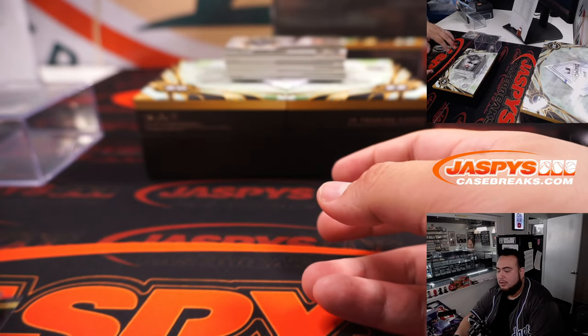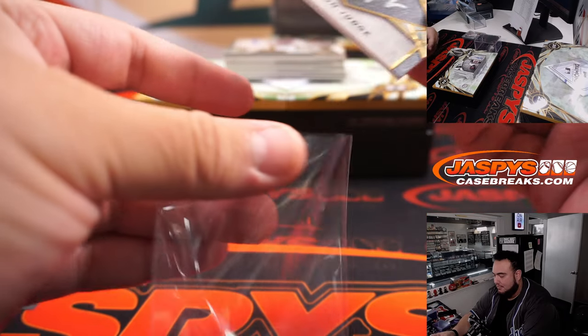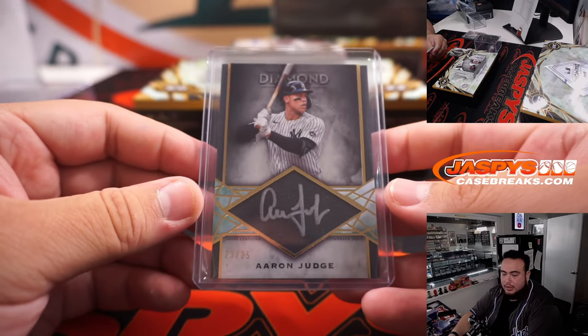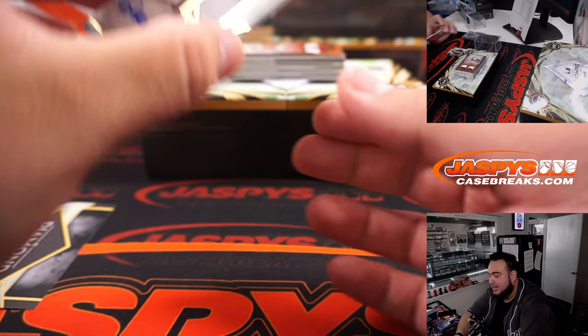Not longer with us now, right. Next we got — how about All Rise — Aaron Judge, 23 out of 25. Yankees, who bought the Yankees straight up? Martin did — there you go, Martin. Yankees are just super loaded in this product, so I would expect to see a Yankee in every box.